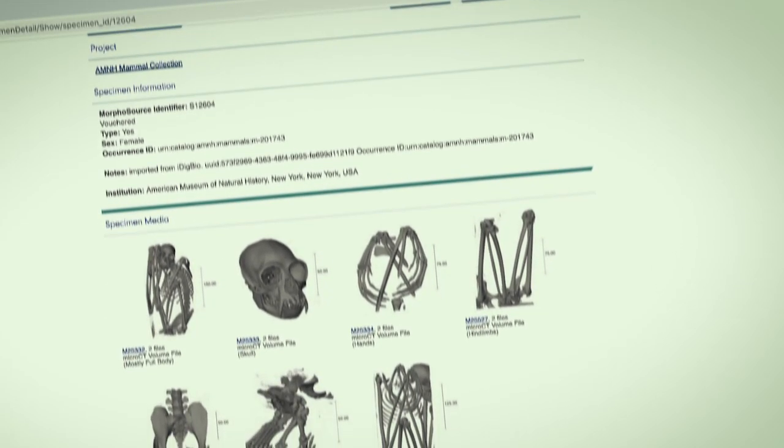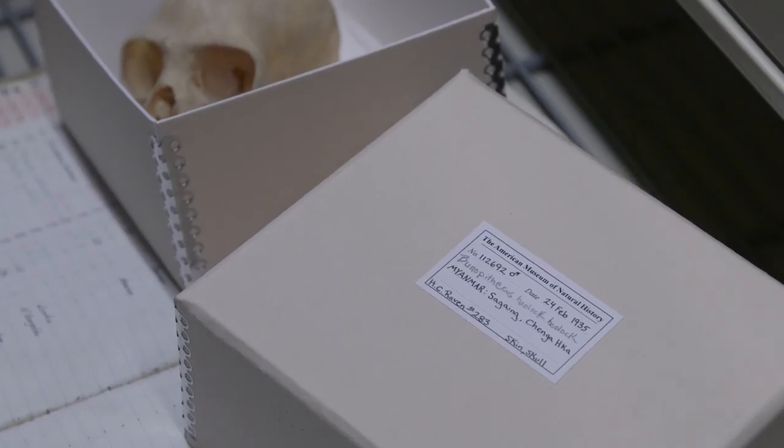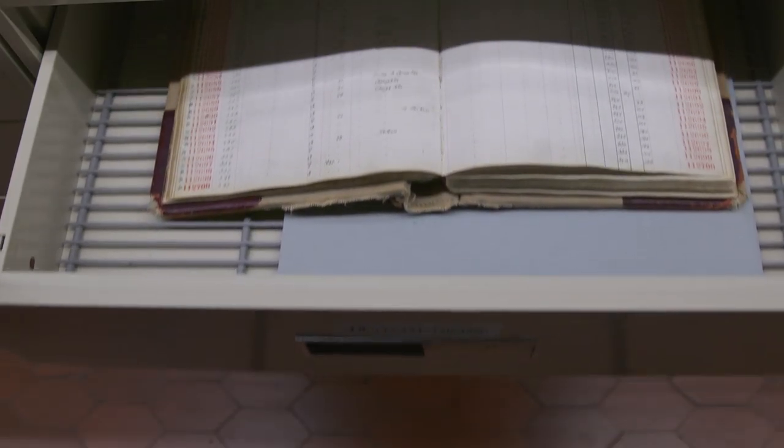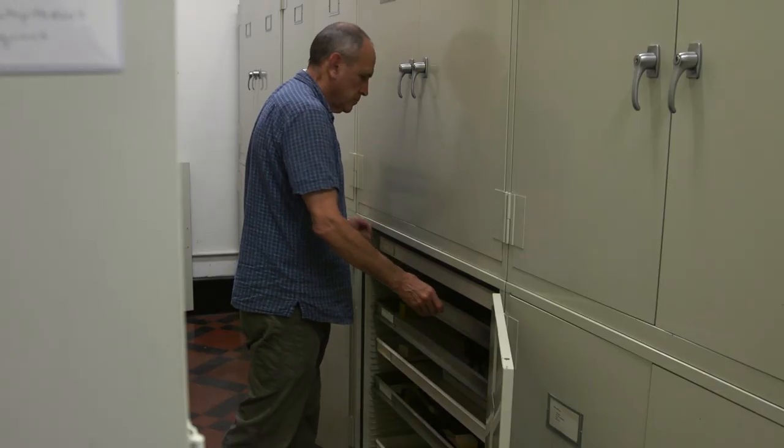We're making our collections more permanent and, at every step in this process, more accessible — to researchers, to the conservation community, to the artistic community, and to anybody who has a legitimate use for the materials that we preserve.